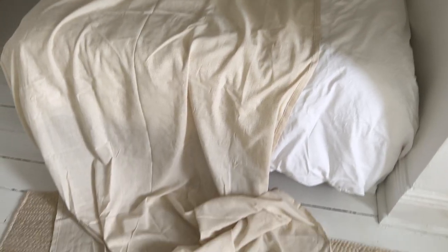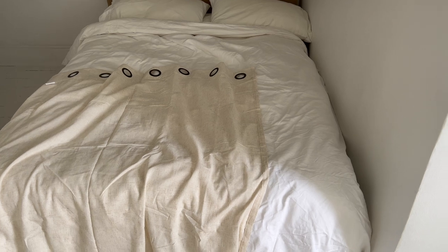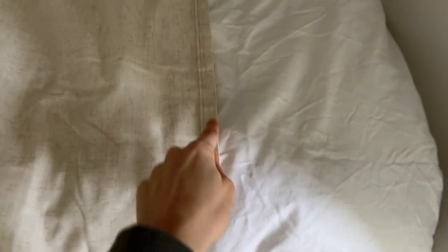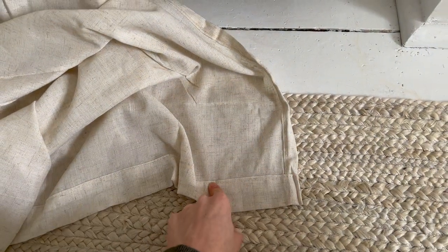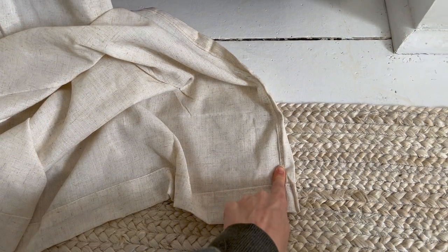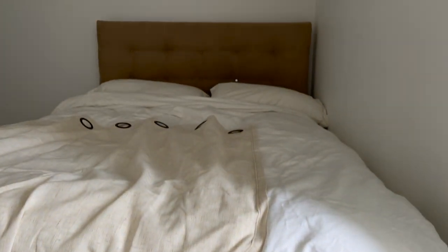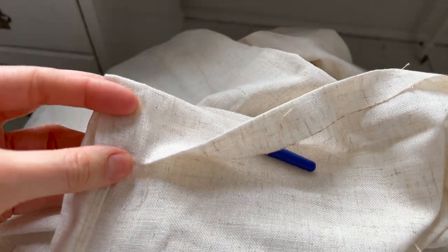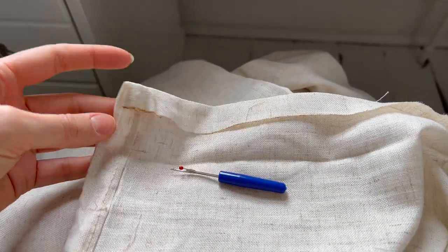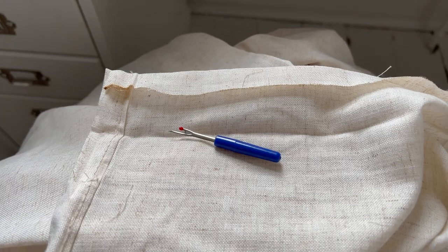Here's a look at the full curtain panel. You can see the top where the grommets are, and then the side seam is like this, and this is what I want. The bottom is thicker, so I'm going to unpick this, re-stitch it to look like the side seam, and once that's done we'll move on to the next step. So I just took out this seam with my seam ripper, and I'm going to do the same on the other panel of curtains now.